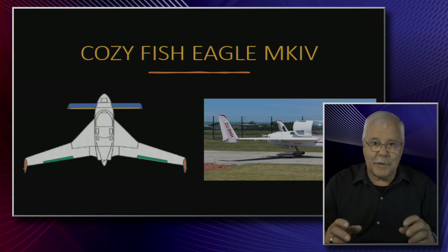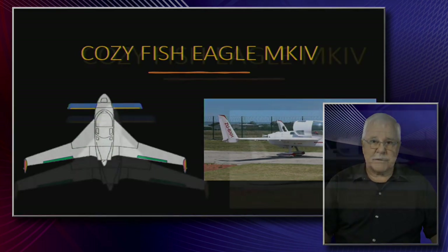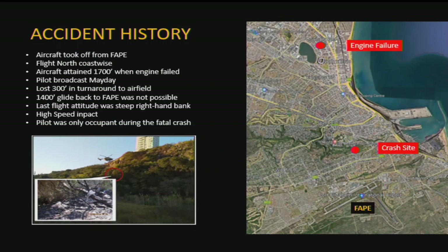Right from the beginning, we have to agree that this is a very relatively strange-looking and designed aircraft. The accident history: the aircraft took off from PE, Port Elizabeth, and flew north. The aircraft obtained 1,700 feet. The pilot broadcast a mayday. It lost 300 feet in the turn, leaving about 1,400 feet for the glide to PE. The last flight attitude was a steep right-hand bank and a high-speed impact. The pilot was the only occupant, and unfortunately it was fatal.